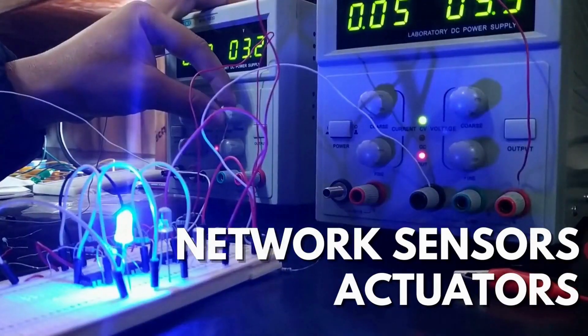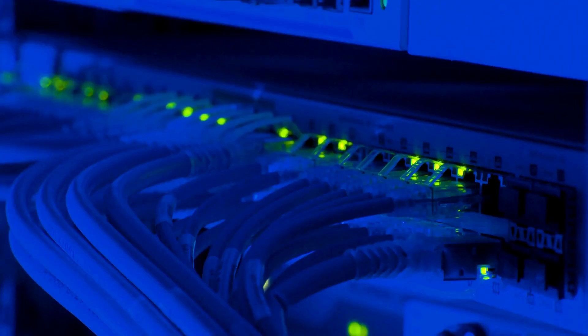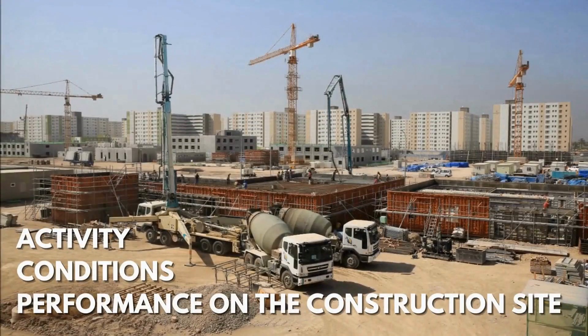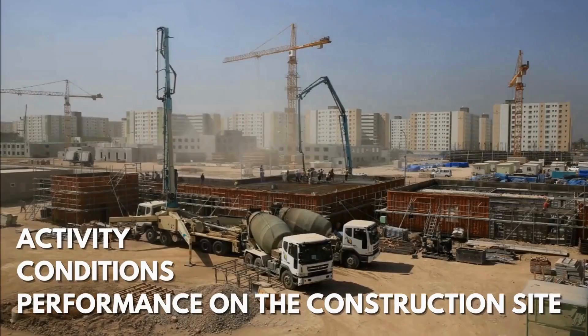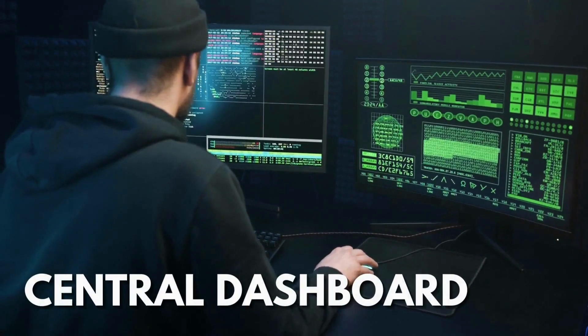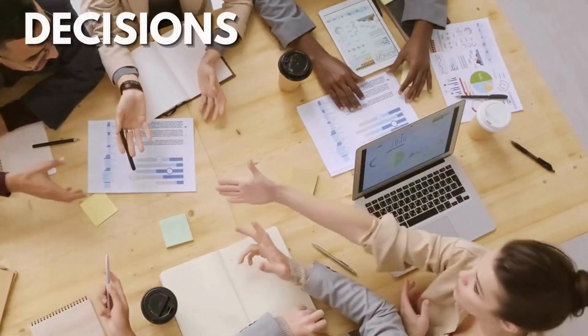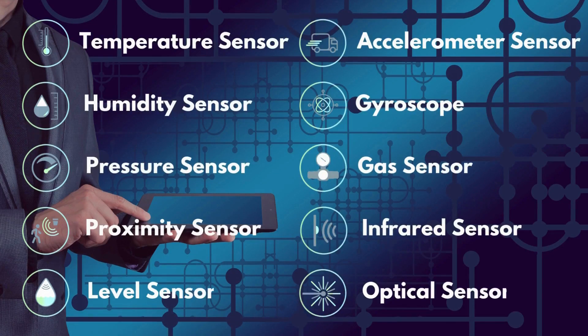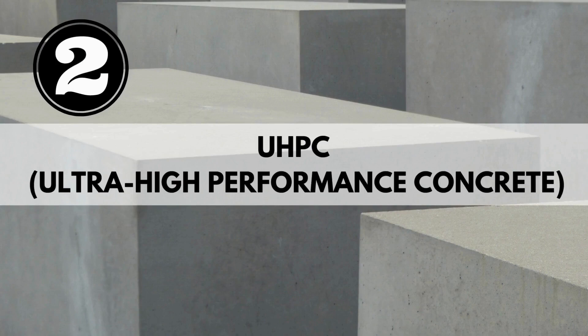IoT in construction makes use of network sensors and actuators to manage and monitor the environment. It allows for collecting data regarding activity conditions and performance on the construction site, transmitting this information to a central dashboard where data is evaluated to help make informed decisions. Here are ten of the more popular types of IoT sensors with a great number of applications and use cases.